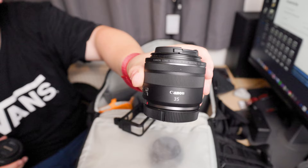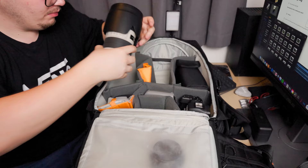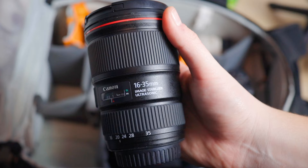The lenses I've brought with me today are the RF 35mm f1.8, the 50mm f1.8, and the 70-200mm f2.8, which is my favourite lens and doesn't leave my camera pretty much for the whole entire day.